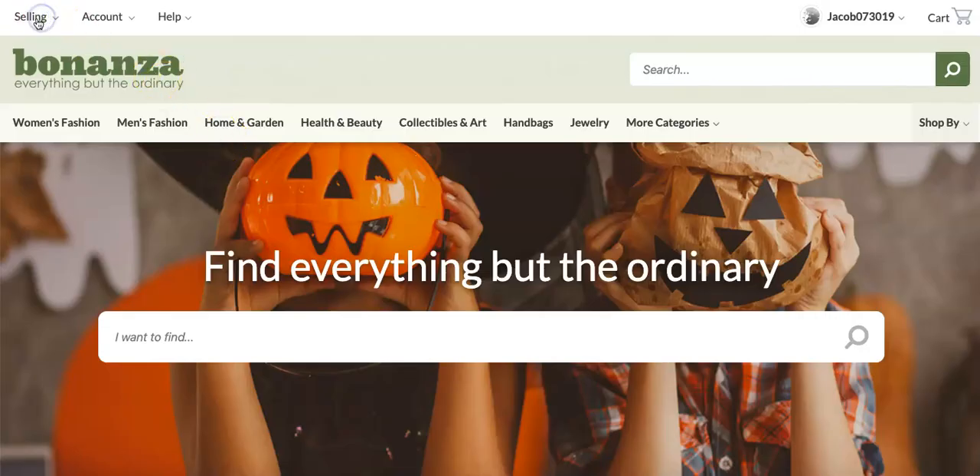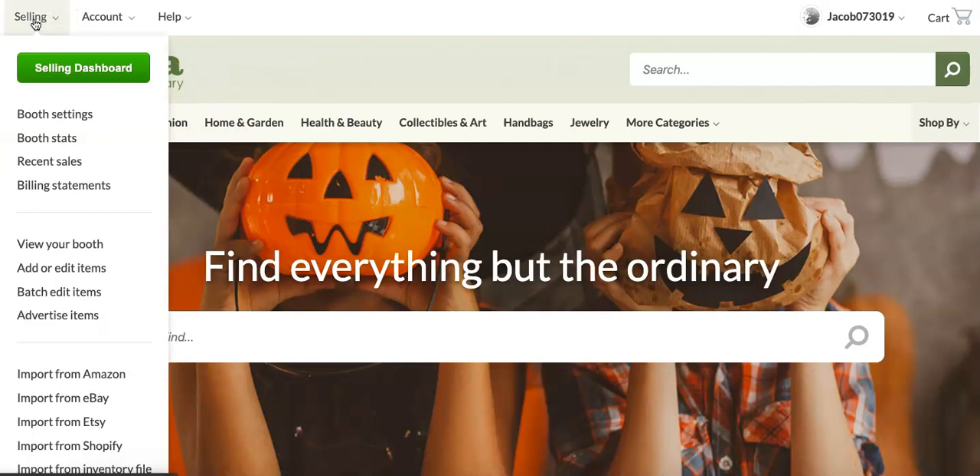Start by hovering over the Selling tab near the top left corner of the page. From the drop-down menu, select Recent Sales.